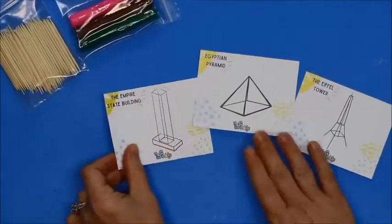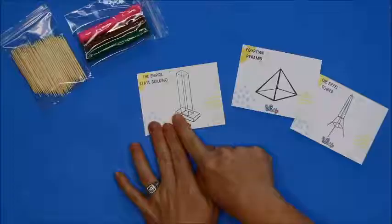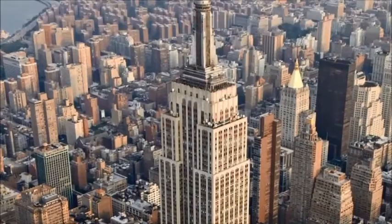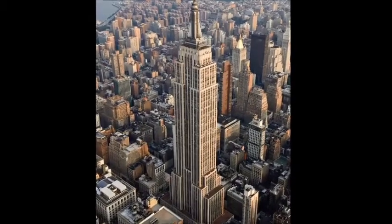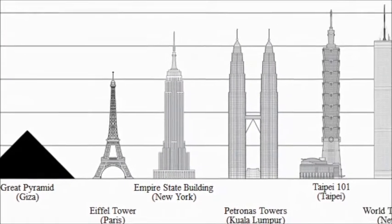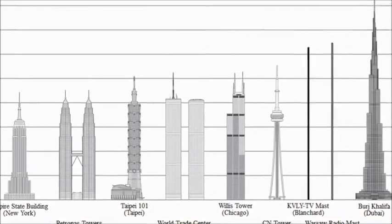Next we're going to go to the Empire State Building. Do you know where that is? New York City. That's right. I've actually been to the top of the Empire State Building. Now this is a very simplified version — if we tried to make the whole thing out of clay and toothpicks, it'd be a little impossible. The top floor is 1,250 feet tall. Currently it's the fourth tallest building in New York City and the sixth tallest in the U.S. and the 43rd tallest tower in the world.